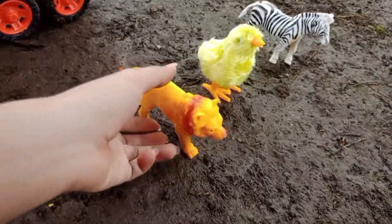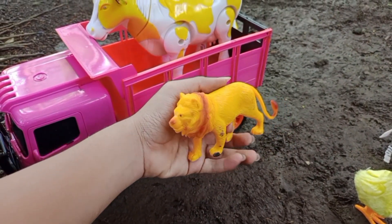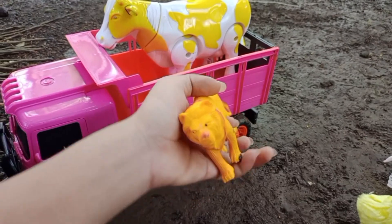Wah, ada singa, teman-teman! Singanya berwarna kuning. Mantul, ya kita angkut ke atas truk oleng.